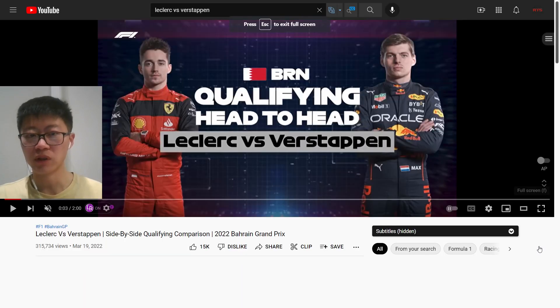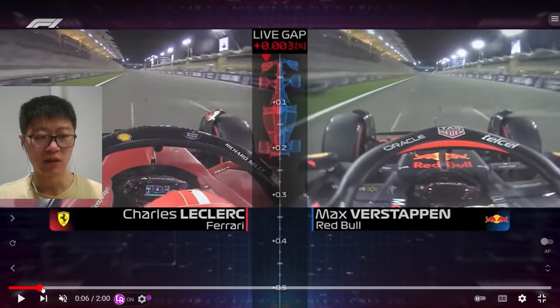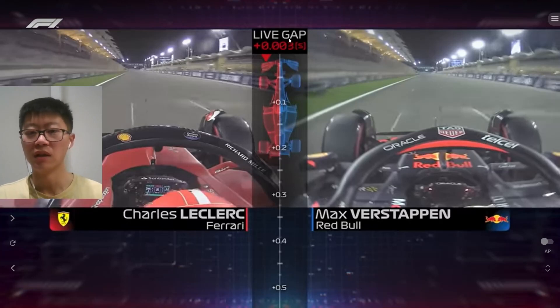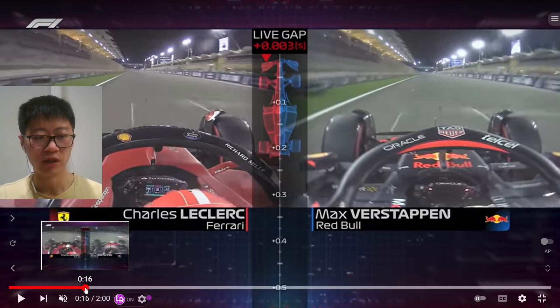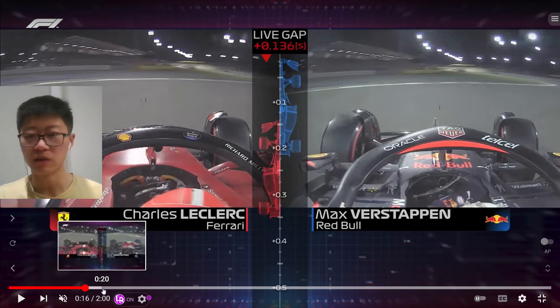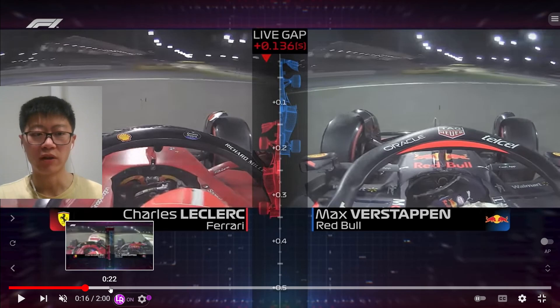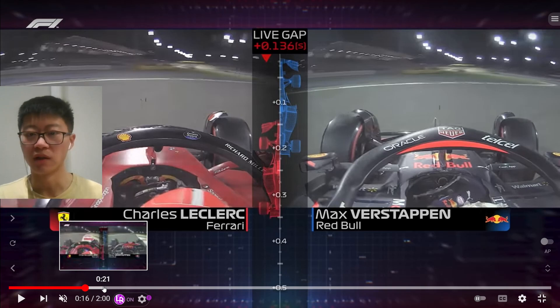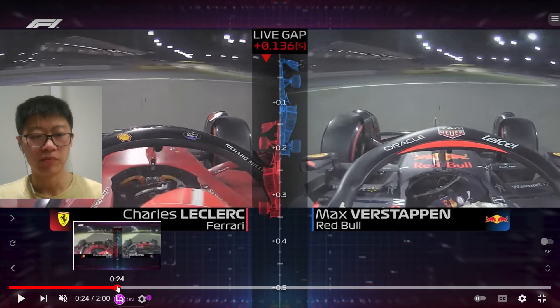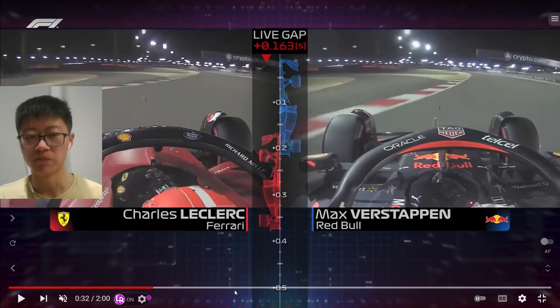F1 seems to be releasing side-by-side comparison videos which I find really cool, especially in terms of the time gap they're showing — you can really see where the cars are making up time. In general, it seems like the Ferrari was a little bit slower down the straights than the Red Bull, though whether that's due to the side pods is impossible to say since the wings also contribute to the drag level.